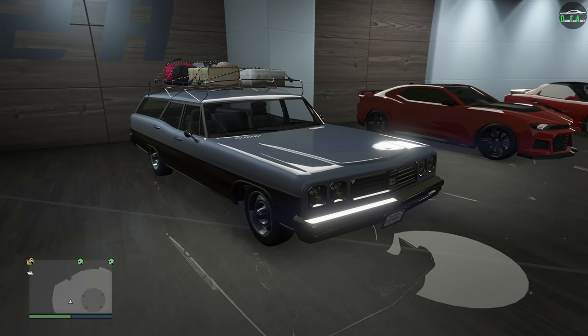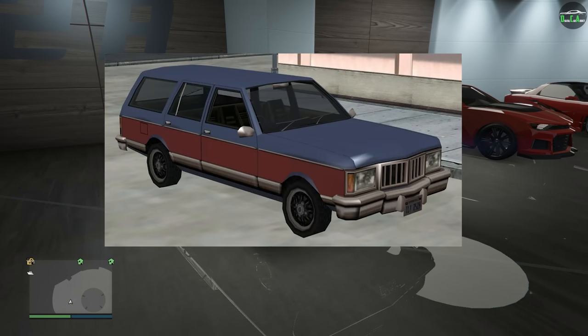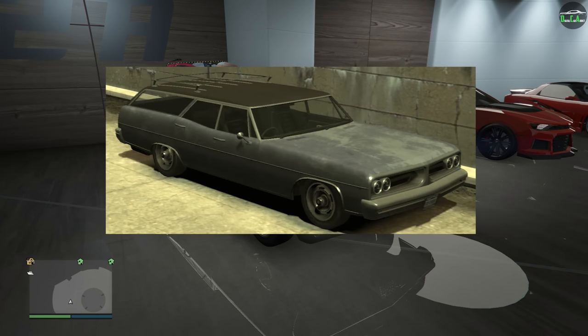The Regina name was first introduced in GTA Vice City, and it was also featured in San Andreas, Vice City Stories, and Episodes from Liberty City as well.